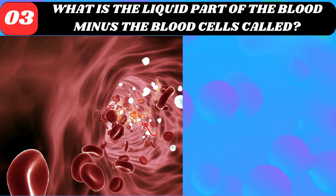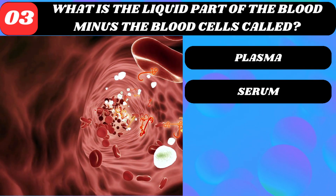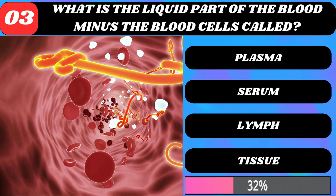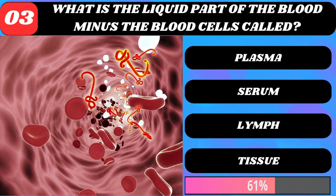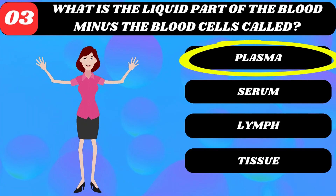What is the liquid part of the blood minus the blood cells called? Plasma, serum, lymph, or tissue? Plasma.